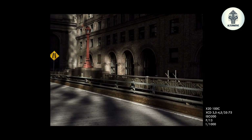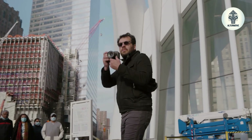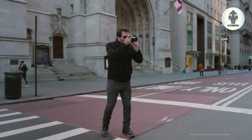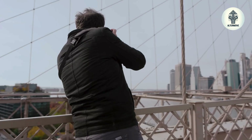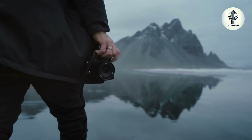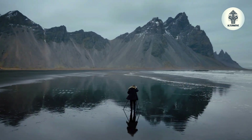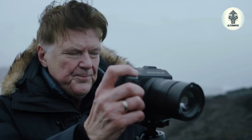10 stops of stabilization is not just a number — it is handheld medium format made possible. 5-axis stabilization compensates for every type of camera shake: pitch, yaw, roll, horizontal shift, and vertical shift. 10 stops means shooting handheld at shutter speeds that would normally require a tripod — we're talking half-second exposures handheld with sharp results. For landscape photographers, this means golden hour shots without lugging heavy tripods up mountains. For portrait photographers, this means shooting in available light without cranking ISO. For street photographers, this means medium format quality without drawing attention with support gear.